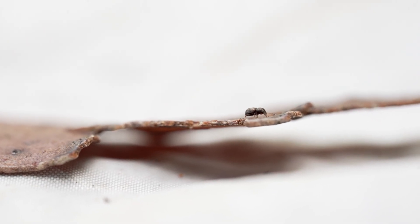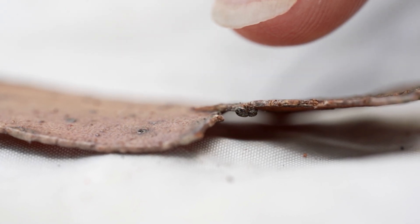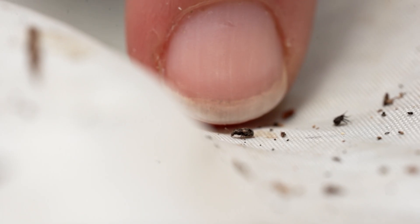They're very hard to see. Sometimes when I point it out to people, they still can't see it. The smallest we get in Tasmania is about one millimetre.